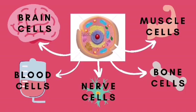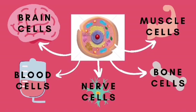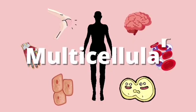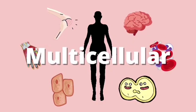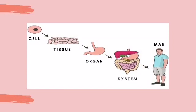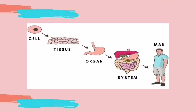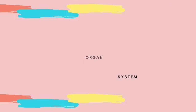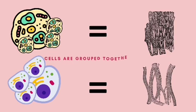Examples of these cells inside your body are the brain cells, muscle cells, blood cells, bone cells, nerve cells, and many more. The human body is a multicellular organism. Look at the picture and find out how an organism is formed — the same kind of cells are grouped together to form a tissue.